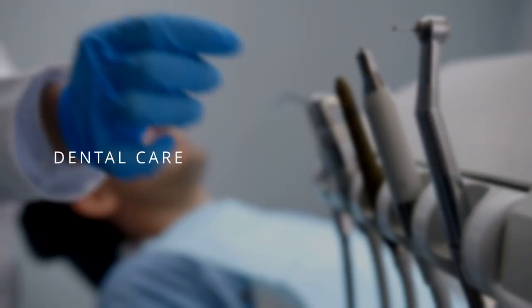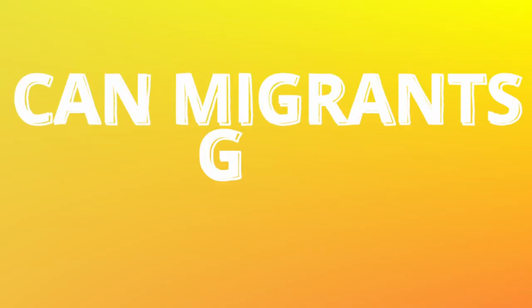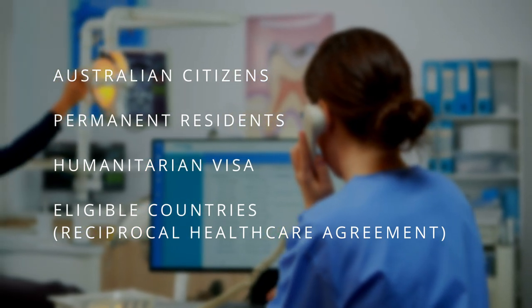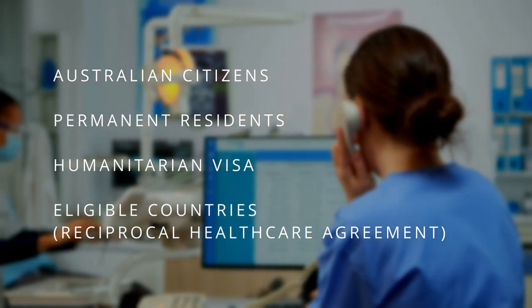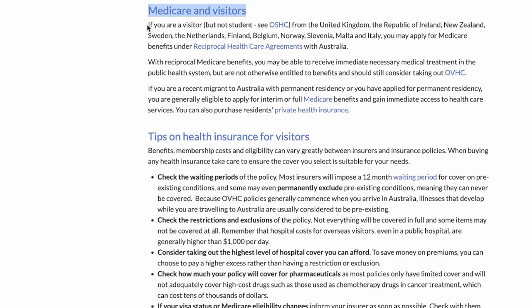Medicare doesn't cover dental care, surgery, stays at private hospitals, or ambulance services. As for migrants, if you're on a permanent residency or humanitarian visa, you might get access to Medicare. You can also get Medicare benefits if you're a citizen of a country with a reciprocal healthcare agreement with Australia — such as the UK, Italy, or the Netherlands. If you're a temporary visa holder and not part of any of these countries, you'll need to get private health insurance, which is usually a visa requirement.